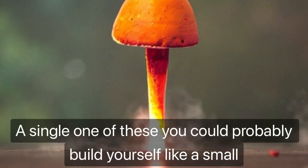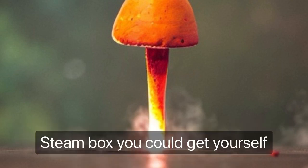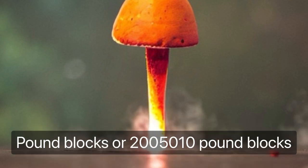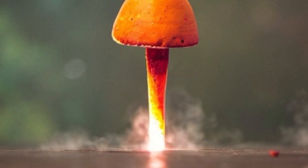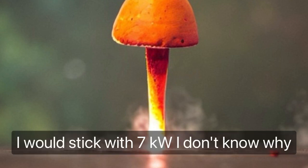With a single one of these you could probably build yourself a small proofer or steam box. Get three of these and build a bigger steam box — something that does around 500 five-pound blocks or 250 ten-pound blocks. They make these in 7.5 kilowatt, 9 kilowatt, and I think upwards of 9.5 to 12 kilowatt. This one is 7 kilowatt.